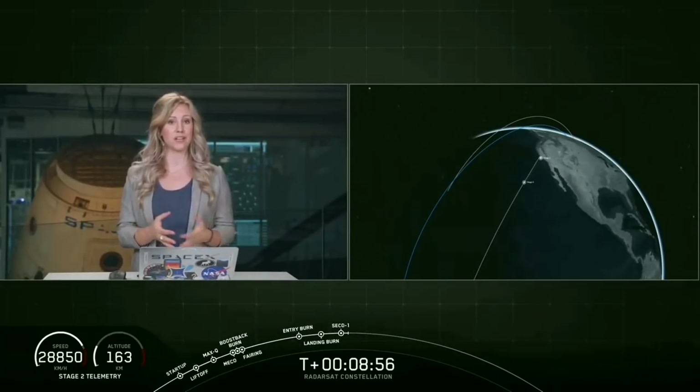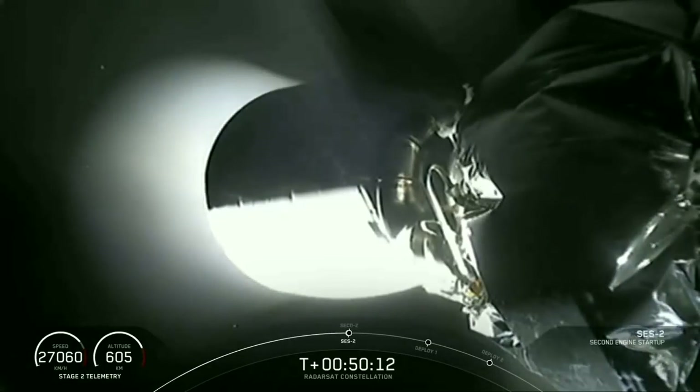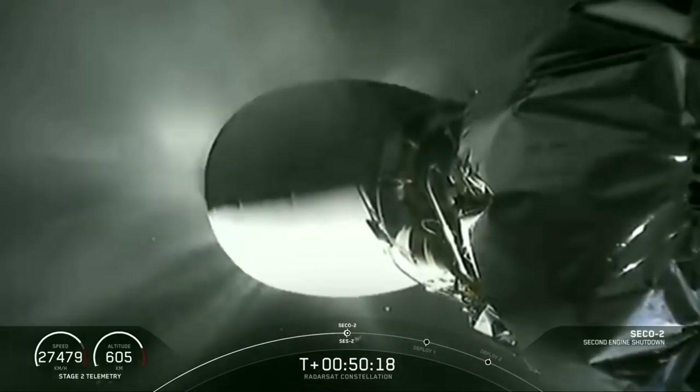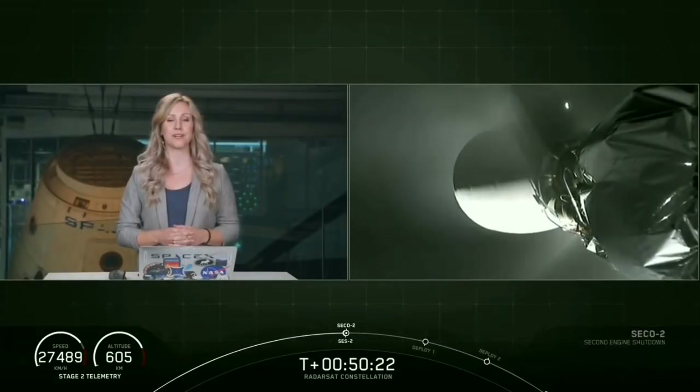Now we're about to enter a 40-minute coast phase. VAC ignition. And VAC shutdown. There on your screen, you saw confirmation of second engine start two, as well as CECO two — second engine cutoff.